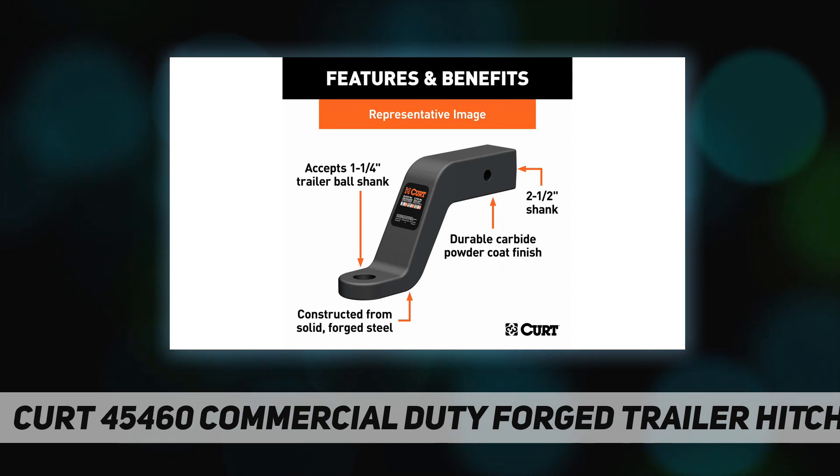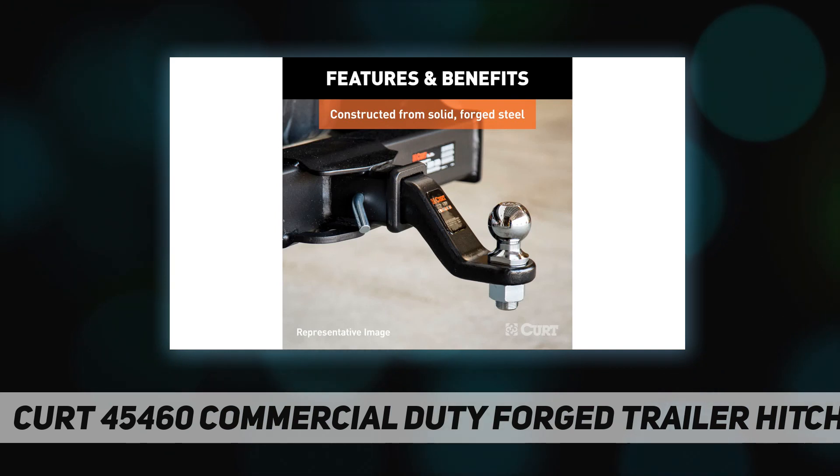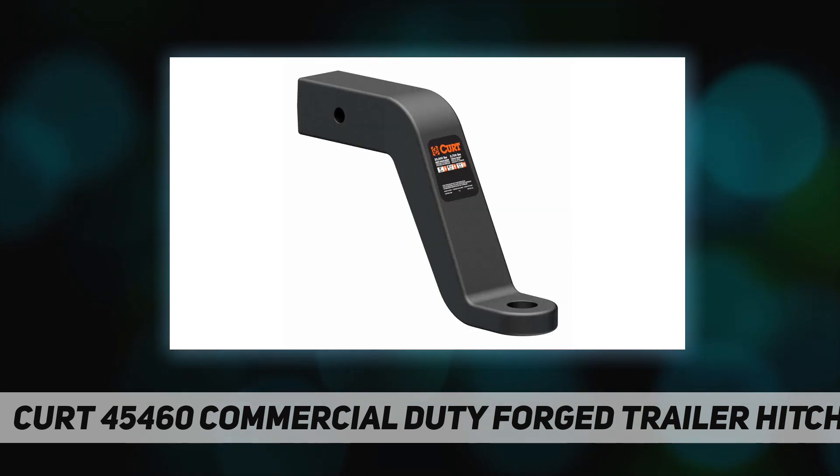All CURT forged ball mounts feature a 2.5-inch x 2.5-inch shank, allowing them to fit into any trailer hitch with the same size receiver tube. The CURT Class 5 commercial duty hitch is an ideal counterpart for one of these forged ball mounts.